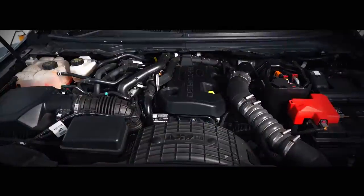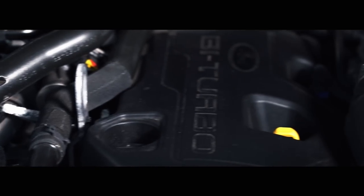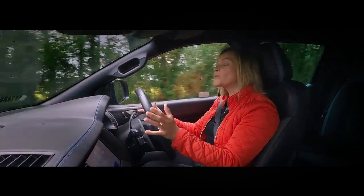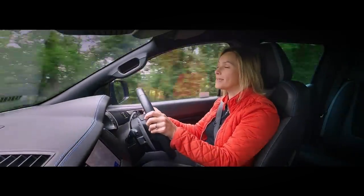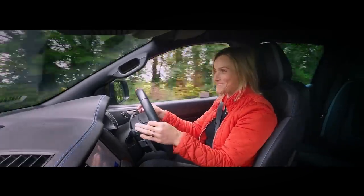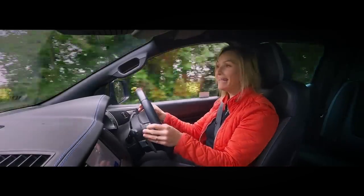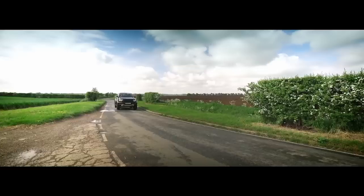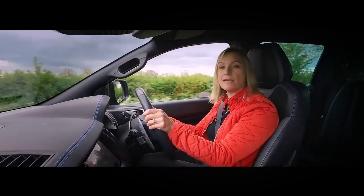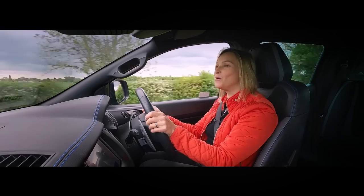You might be fooled into thinking that under the bonnet is a juicy V8, or at the very least a V6 — but no. There is in fact a four-cylinder two-litre turbo diesel engine with 213 horsepower, mated to a 10-speed automatic gearbox — the same one that you'll find in the Mustang muscle car — and look what we have here: paddle shifters in a pickup.